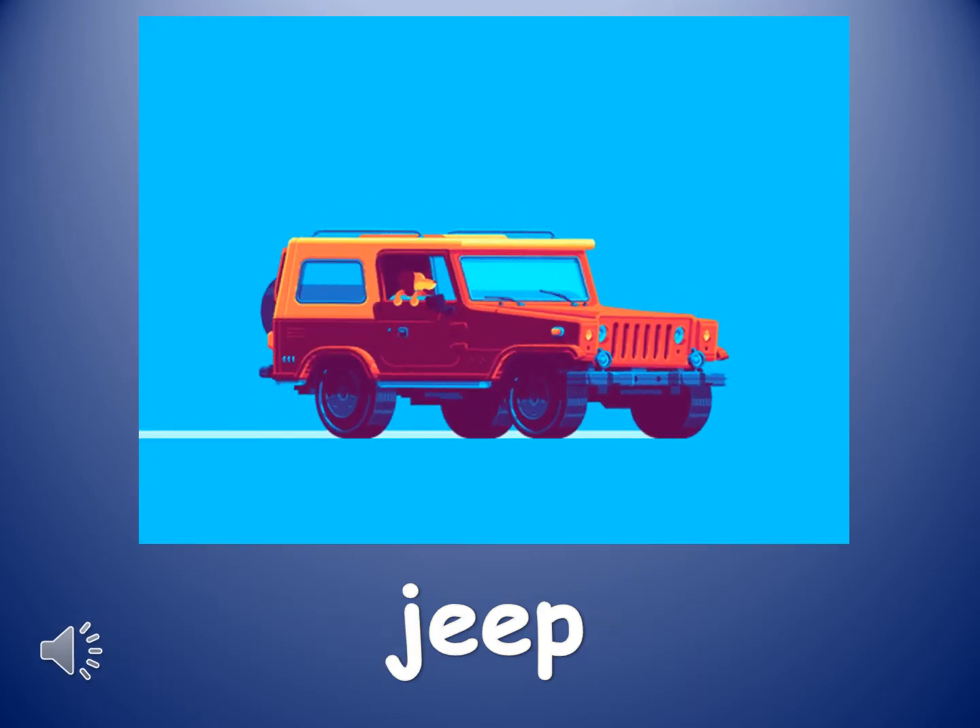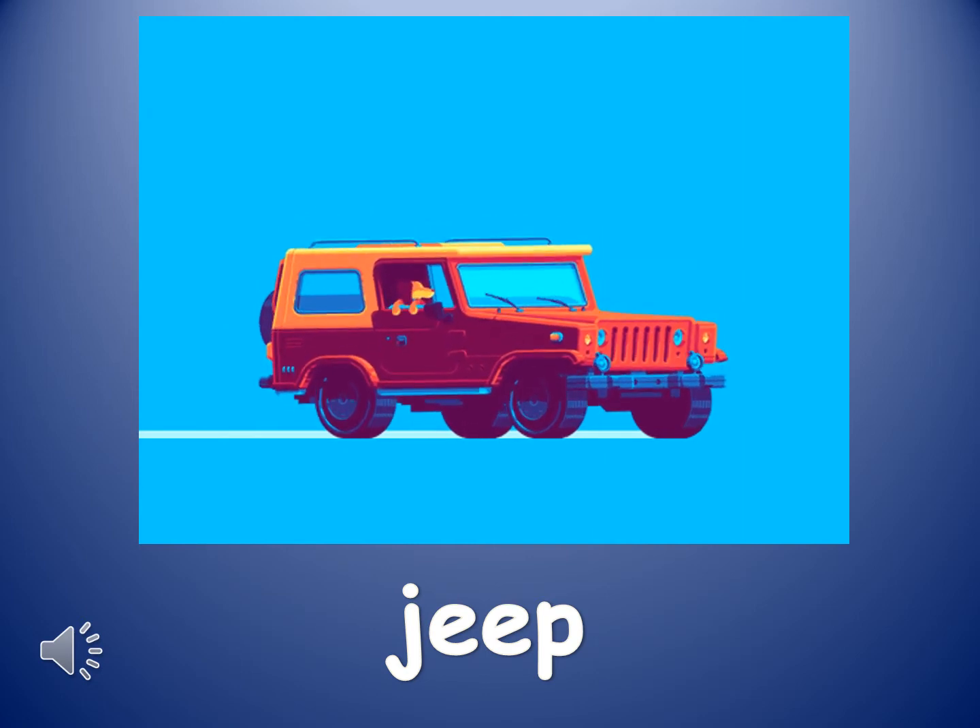The next word is jeep. Jeep. A jeep is a strong vehicle that can be used to travel over rough ground.